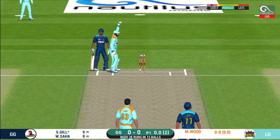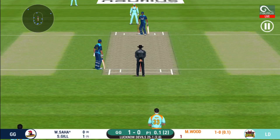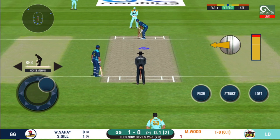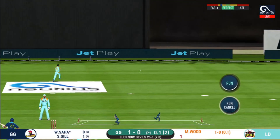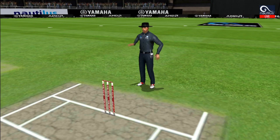That is a huge appeal! The bowler thinks he's got the batsman, but the umpire thinks otherwise. The batsman gets ready to face his next ball. That is in the air and in the gap as well — goes for four!